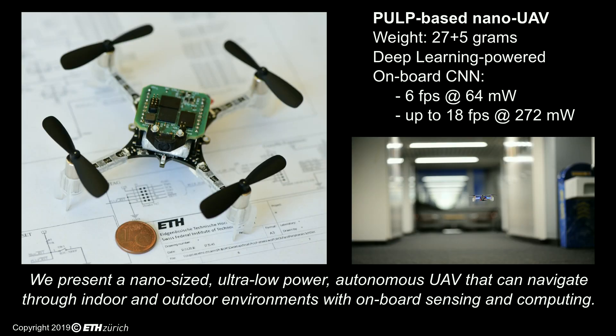In this work, we present a nano-sized drone prototype capable of fully autonomous navigation in indoor and outdoor environments. Thanks to Pulp-DroNet, our onboard ultra-low power visual navigation engine based on deep neural networks, the drone achieves autonomous navigation without relying on any external signal or computing device.